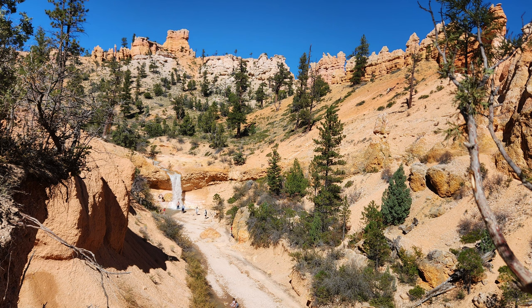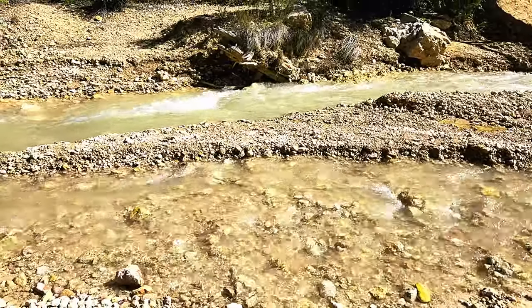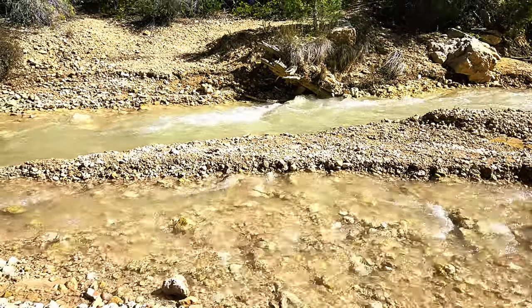Tropic Ditch waterfall is a fun place to stop after Mossy Cave. Walking by the stream gave me a childlike excitement. It was not just one more place to stop — it was a fun little place to relax on our trip.